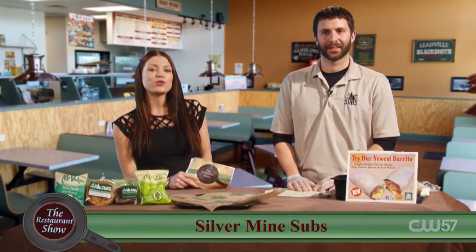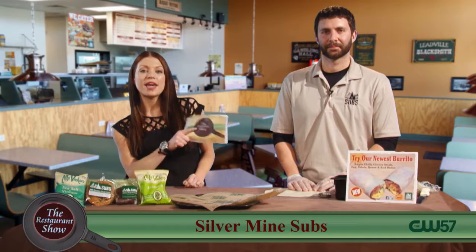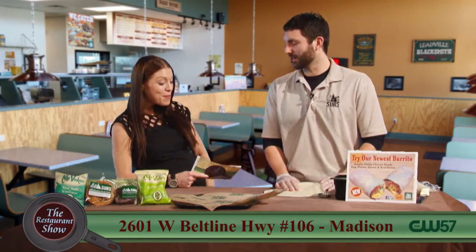Welcome back to The Restaurant Show. Joining us now, we have Ken back from hiatus — took a couple months off, but we're happy to be back. Glad to have you back.